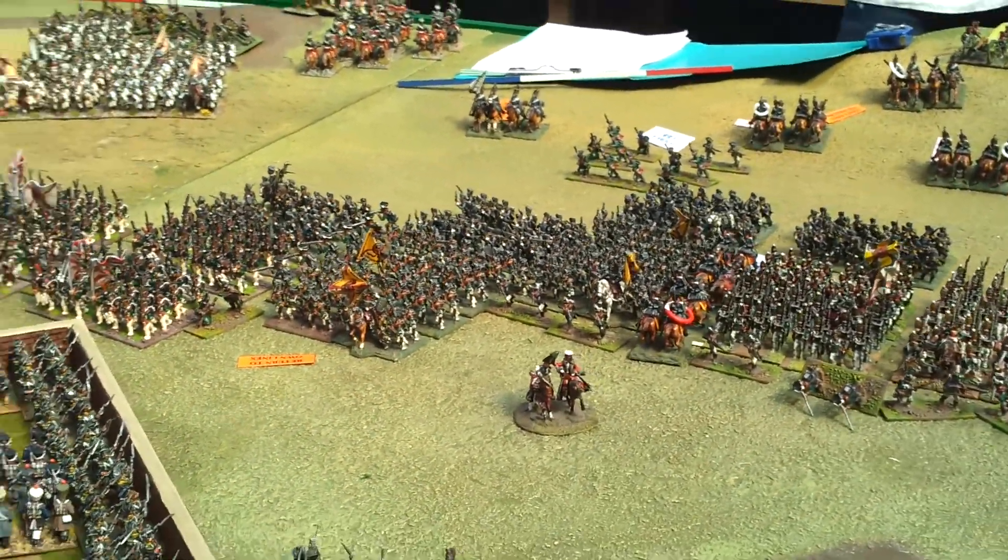More Austrians: Coloredo's Corps, along with Chasler's Grenadier Divisions. In the middle we've got the Prussian Corps bravely assaulting the French Centre.